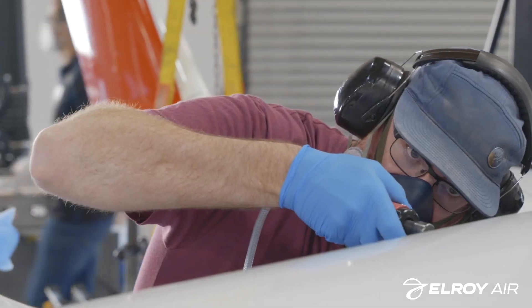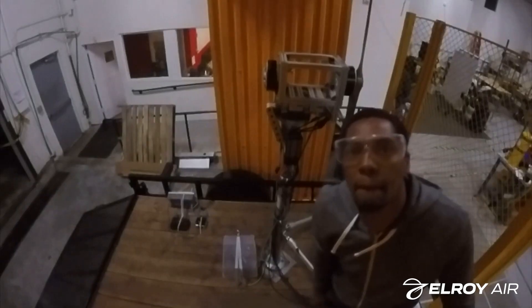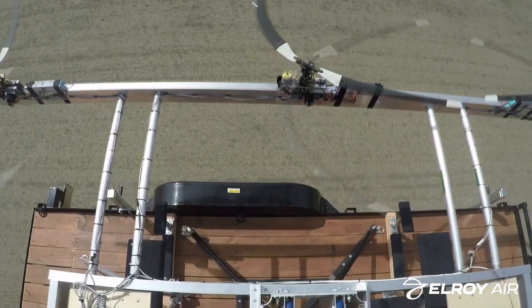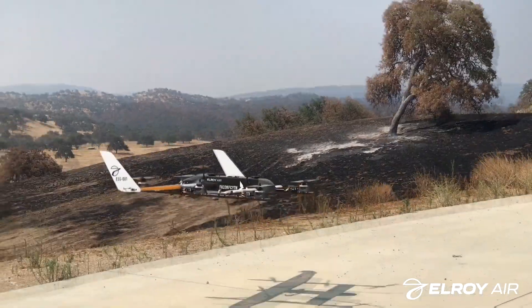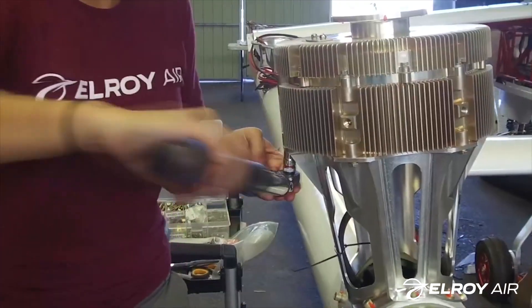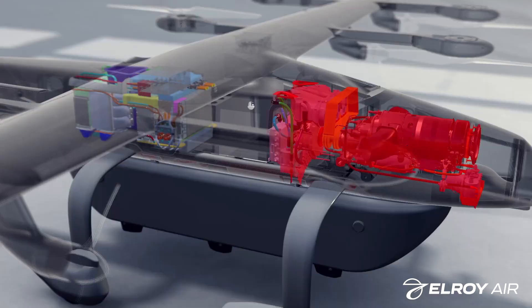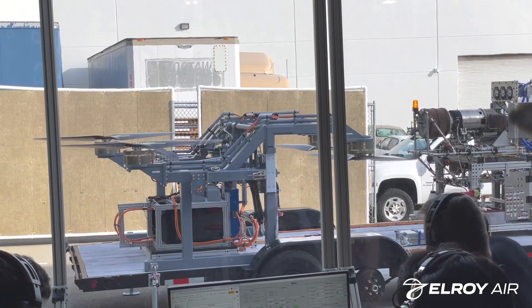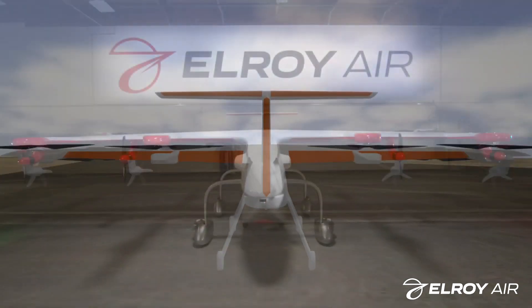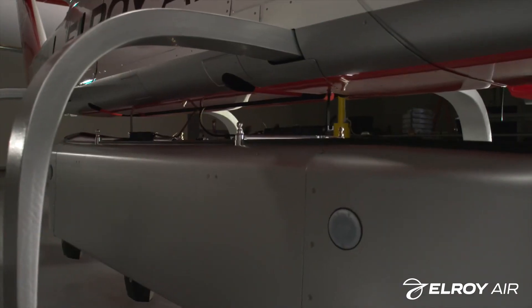The Chaparral is designed to pick up a pod loaded with 300 to 500 pounds of cargo, fly it to a destination as far as 300 miles, and then drop it off, ready to pick up another preloaded pod. The pod awaiting pickup communicates with the drone via a set of radio frequency beacons, which assists the aircraft in triangulating the pod's position. The only humans involved are those packing and unpacking the pods, and the Chaparral does not require an airport for takeoff or landing.